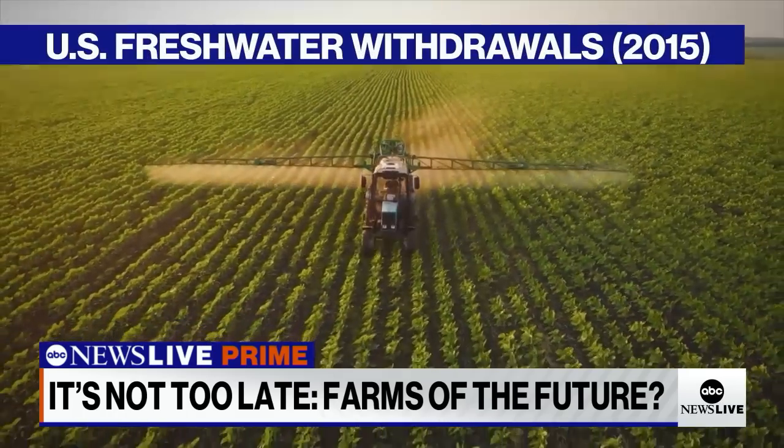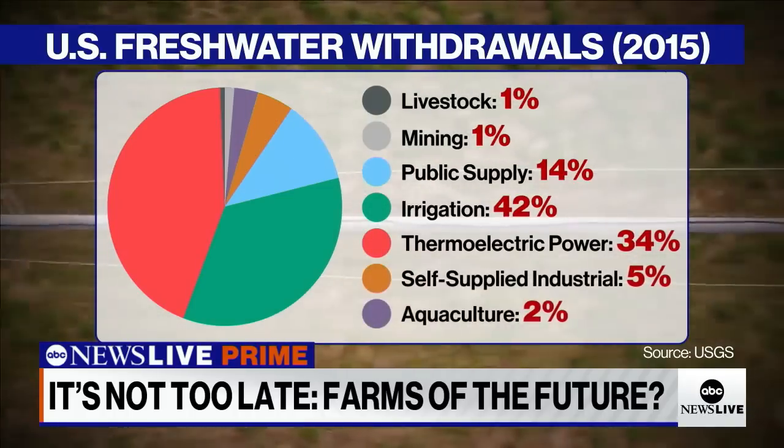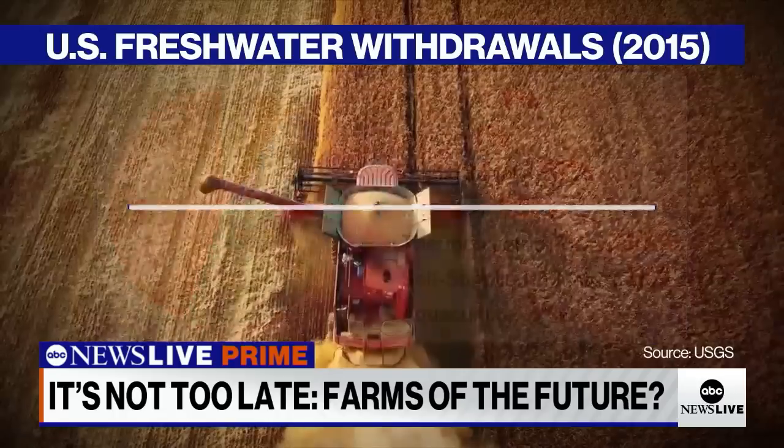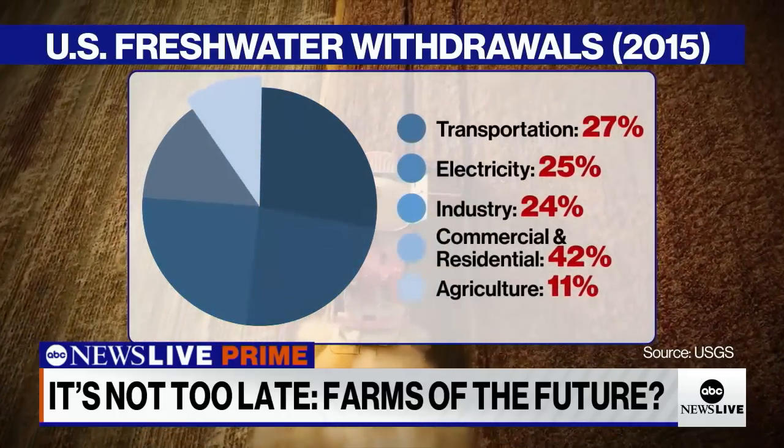Farming is not easy on the environment. In the United States, more than 40 percent of our fresh water is used to irrigate crops, and agriculture alone makes up at least 11 percent of the greenhouse gas emissions in our nation.